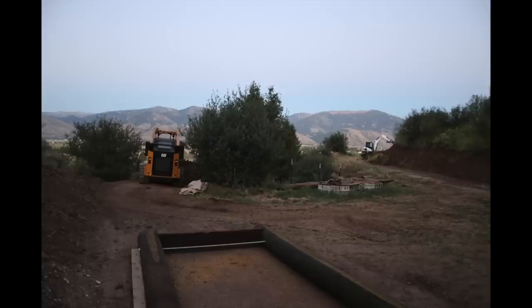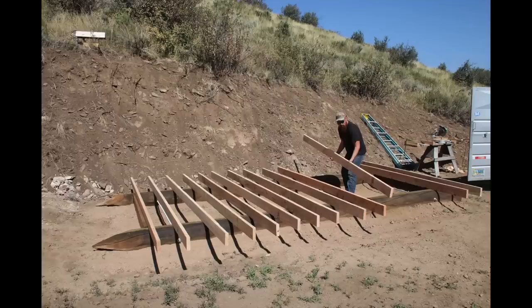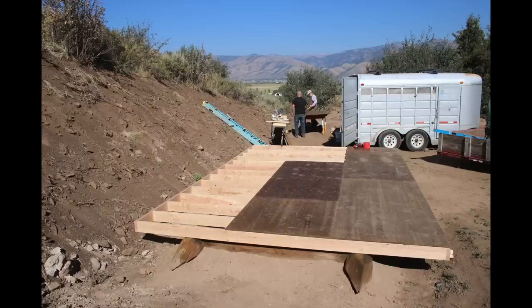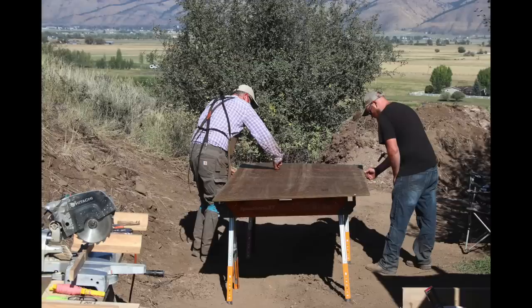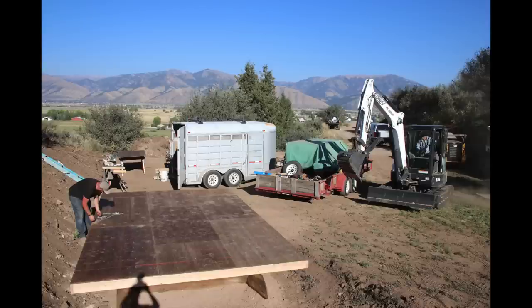We worked pretty late a bunch of nights doing this and got it all graded out. In the meantime, Micah had been living up on what we call the landing pad spot on the hillside — living in his little truck camper. That's what he lived in all summer long. He's a pretty tough and hardy fellow.